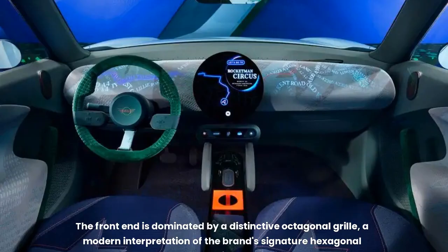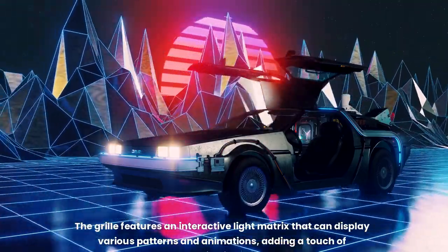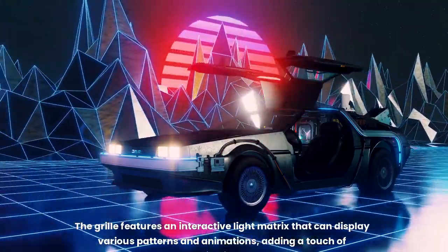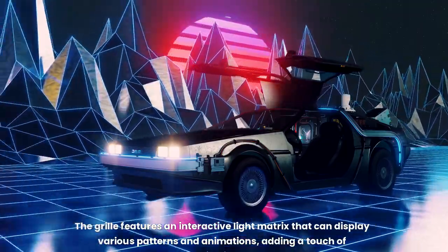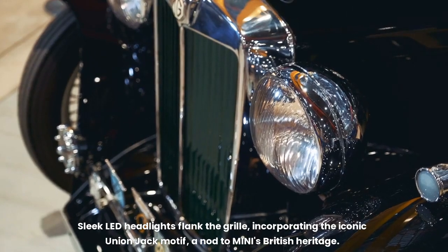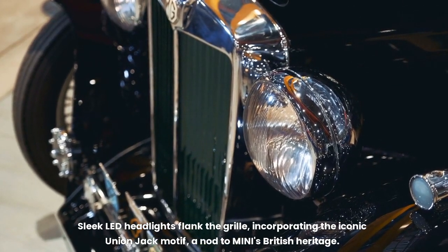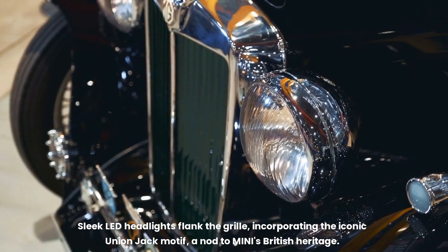The front end is dominated by a distinctive octagonal grille, a modern interpretation of the brand's signature hexagonal design. The grille features an interactive light matrix that can display various patterns and animations, adding a touch of personalization and fun. Sleek LED headlights flank the grille, incorporating the iconic Union Jack motif — a nod to MINI's British heritage.